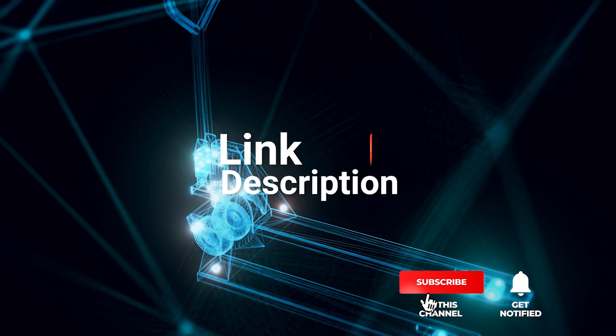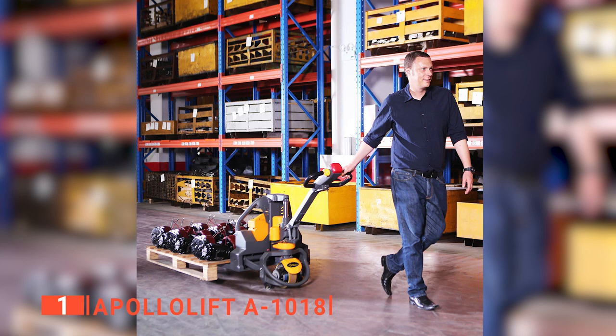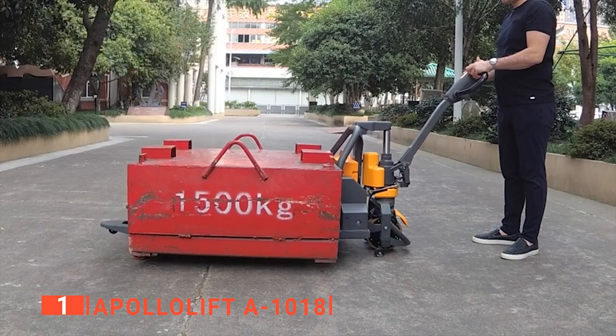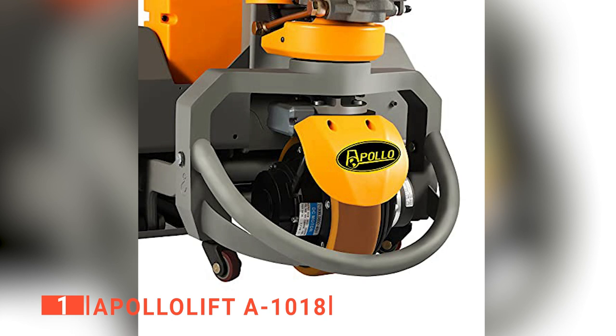Finally, our top pallet jack is the Apollo Lift A-1018. Before jumping into the size, weight, and specifications, we wanted to talk about some ergonomic and safety features. It has cushioned handles to absorb pressure and stress that would otherwise be sent to your hands and forearms. The steering wheel has a reinforced hard plastic frame around it to keep it safe from being smashed against walls or other hard objects. The speed control has a time release that takes 3 to 8 seconds to go from low to high, preventing any sudden movements that could cause the pallet to lurch forward, causing harm to the user or products.